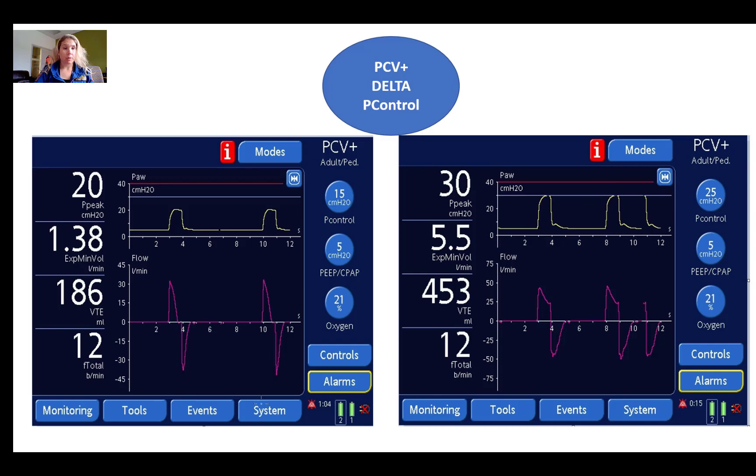Here's an example of pressure control ventilation. On the image on the left, the operator has set a PEEP of 5 and a delta P control of 15, giving a total pressure of 20 on 5 — but this results in only 186 mls of tidal volume. If you are aiming for a larger tidal volume — roughly 450 mls for 6 mls per kilo — the practitioner would slowly increase the pressure control until the target volumes are achieved. In the example on the right, the PEEP is 5 and the operator has increased the delta P control to 25, giving a total pressure of 30 on 5, and they are achieving approximately the volumes they were aiming for.